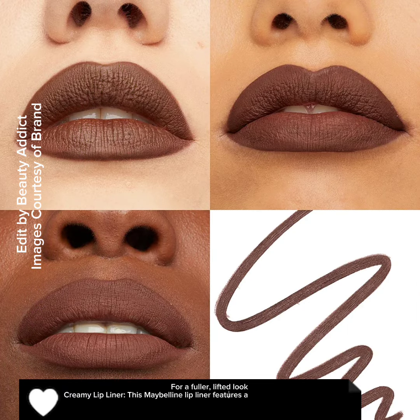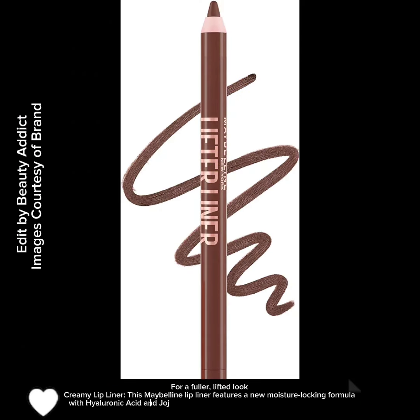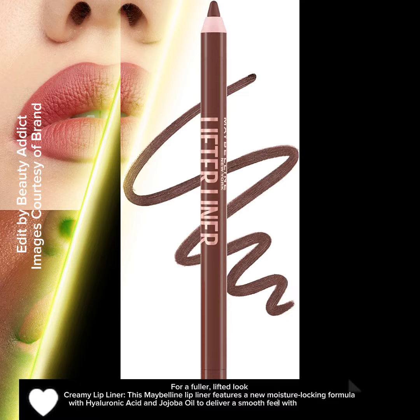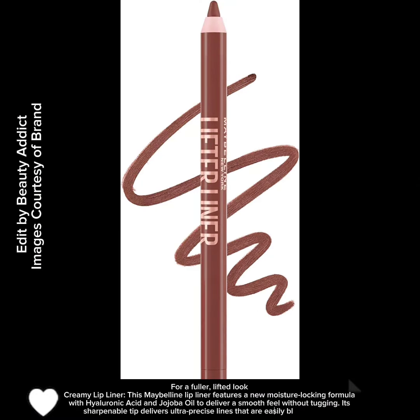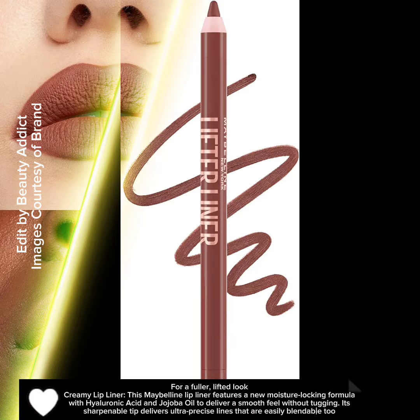This Maybelline Lip Liner features a new moisture-locking formula with hyaluronic acid and jojoba oil to deliver a smooth feel without tugging. Its sharpenable tip delivers ultra-precise lines that are easily blendable too.